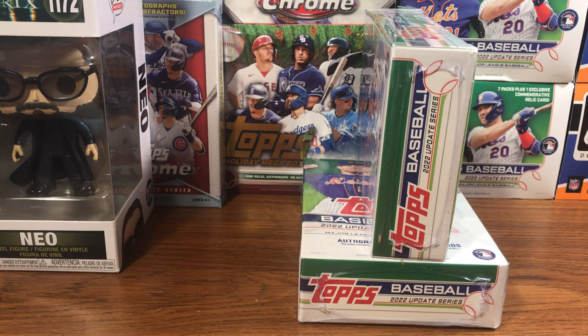Two more hanger boxes today. If you guys follow the channel, I love my updates. Got lucky again today, second day in a row with my girlfriend. Went out to a Walmart that's kind of a ways from where we are and picked up 10 hanger boxes for me. So it's almost 20 — 19 to be exact — hanger boxes in two days of update series, because everybody's talking about how it's starting to dry up and not being stocked.